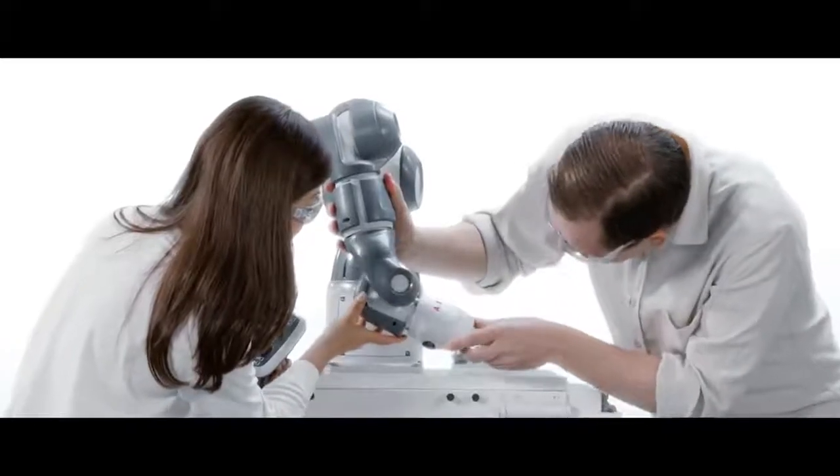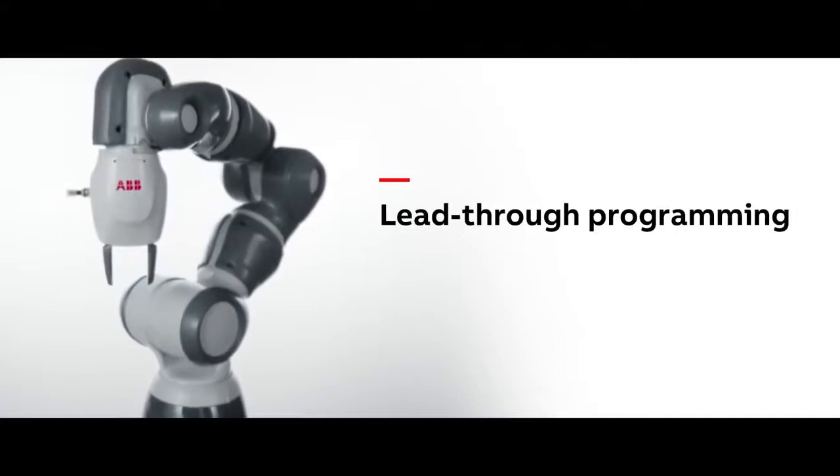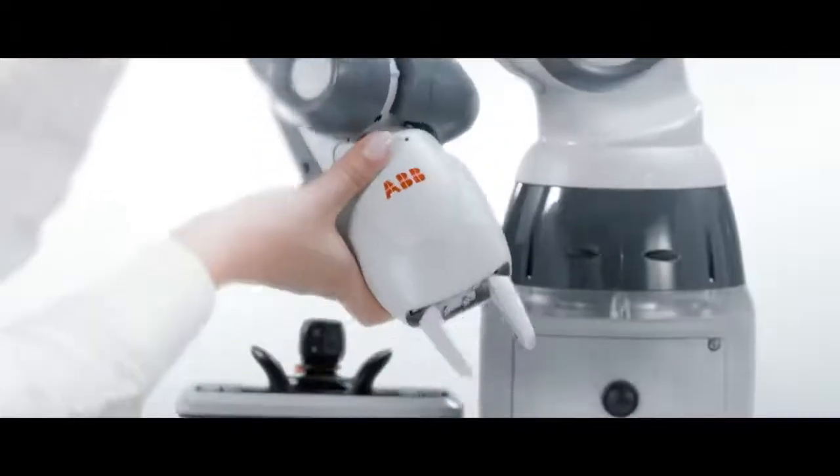The entire Yumi family is designed to be easy to set up and use, thanks to its intuitive lead-through programming. That means that even people without specialized training or prior experience can successfully use robots.